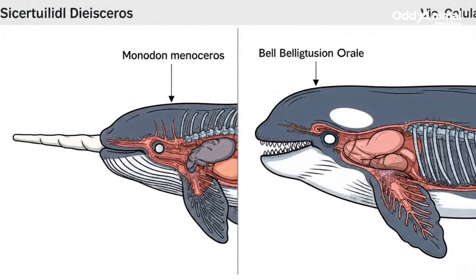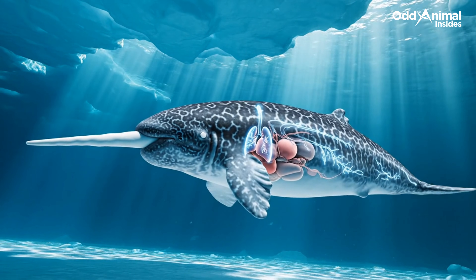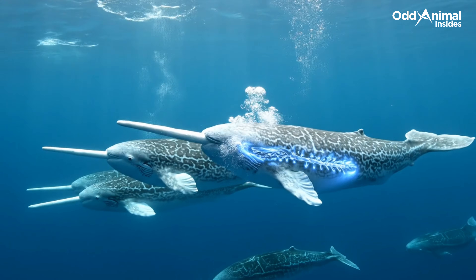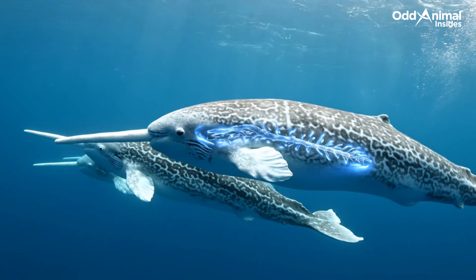The tusk is the narwhal's most distinctive feature among whales. Internal systems work together to support survival in harsh arctic conditions. All narwhals share the same internal design, repeated across the species.